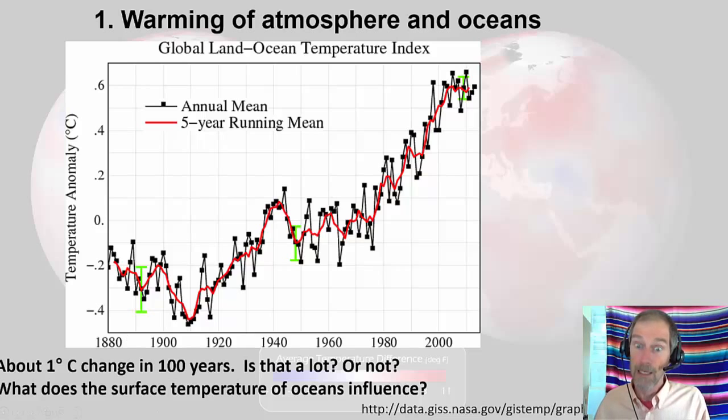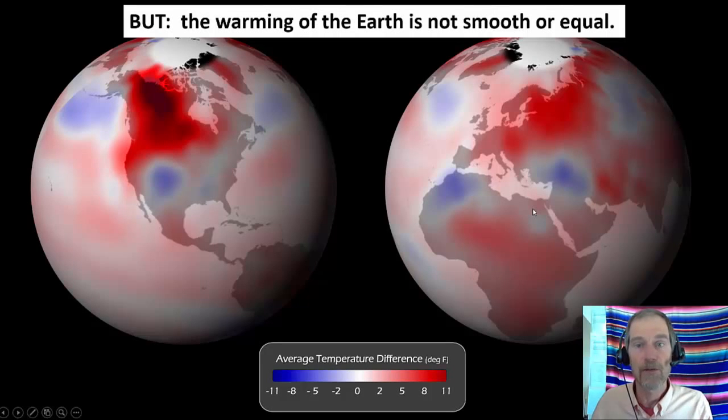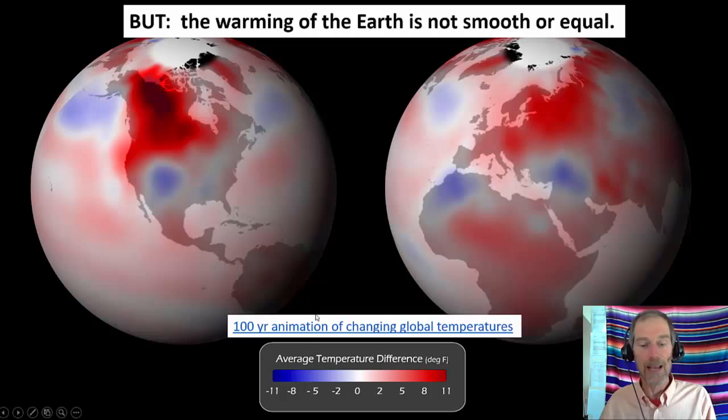The warming of the earth is not smooth or equal. Looking at a globe picture, the red areas have warmed more and the blue areas have actually been cooler, so in some places and some years it's warmer or colder. Where that warming and cooling happens is very important to the people who live there. Here is a hundred-year animation of changing global temperatures — they have data from across the globe, though satellite and digital tools have improved accuracy significantly in recent decades.